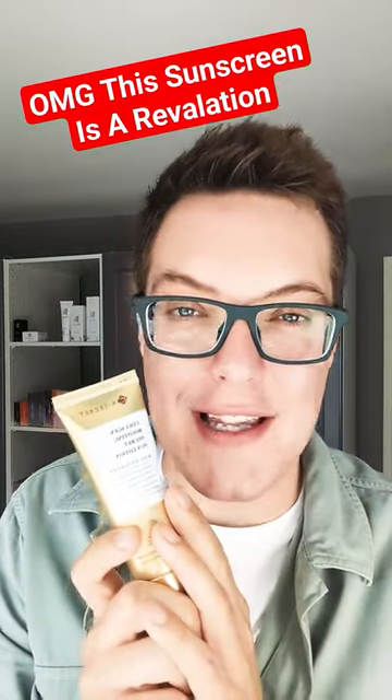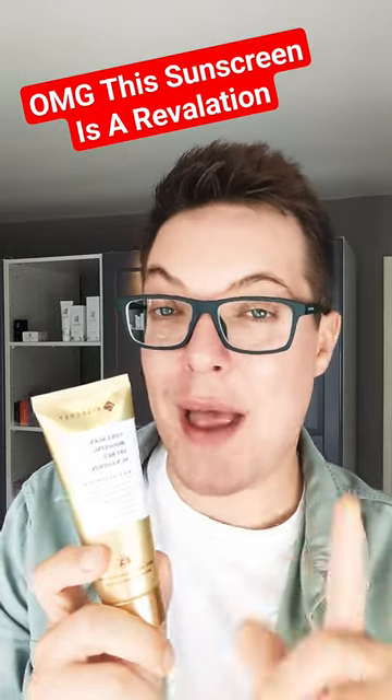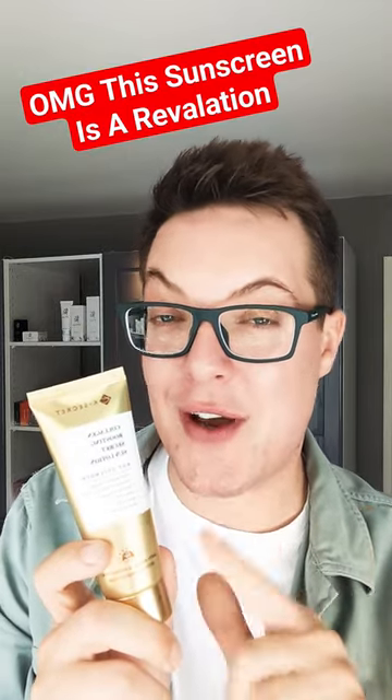Sunscreens just keep getting better and better. Formulations seem to be improving every single month. And so I thought, let's start a new series here on the channel where every month I share with you my sunscreen favourite. Kicking things off for October 2023, it's this product.